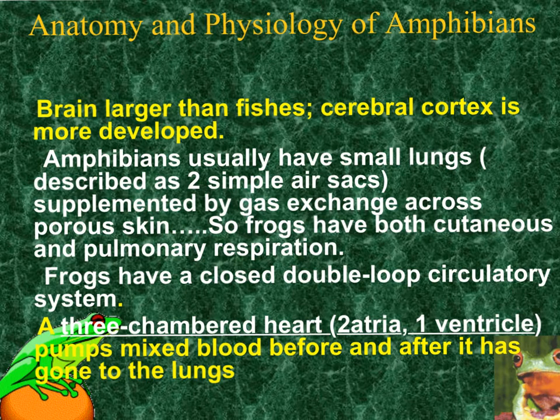Frogs have both cutaneous and pulmonary respiration. The frog's circulatory system is a closed circulatory system, meaning they have arteries and veins, and it has a three-chambered heart — two atria and one ventricle — which helps to mix the oxygen-rich blood and take it to all parts of the body. Know that it has two simple air sacs for the lungs, a closed circulatory system, a three-chambered heart with two atria and one ventricle, and both cutaneous and pulmonary respiration.